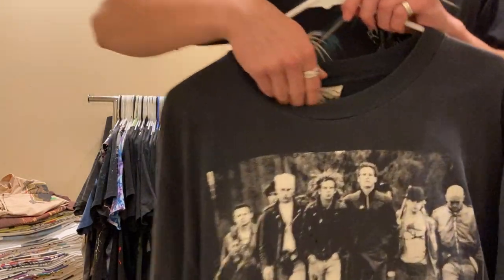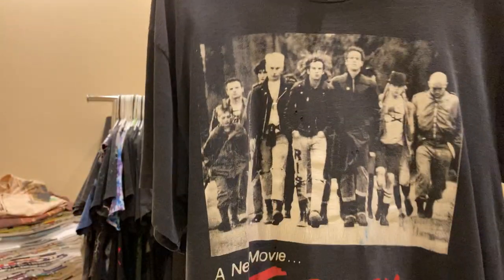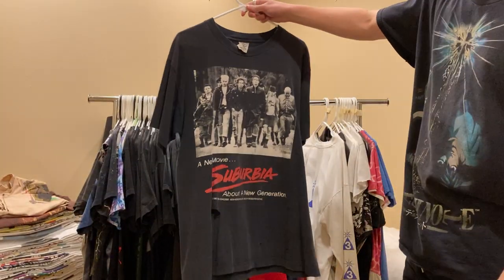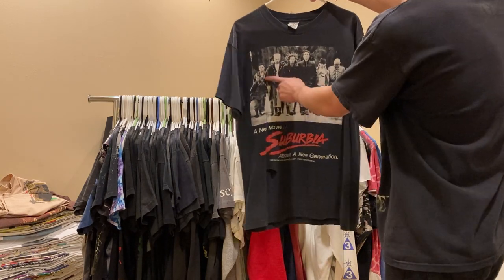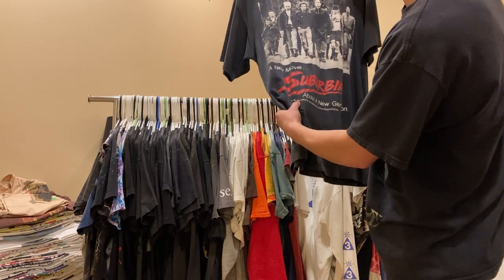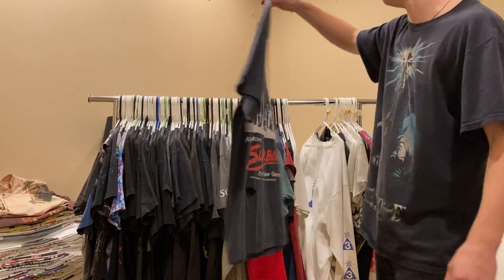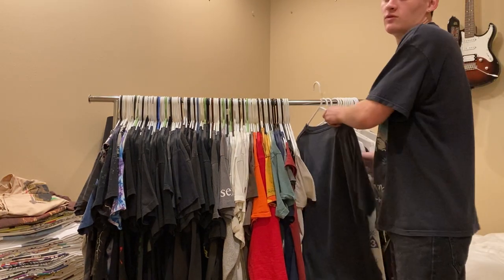Next up is the Suburbia tee on a Mosquito Head tag, size large. Really cool 80s punk movie - you got Flea from the Red Hot Chili Peppers right there. This shirt was made in 1996. It's got some nice distressing and a good fade to it. I'm asking $250 on that.